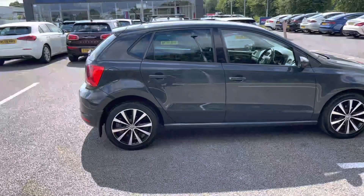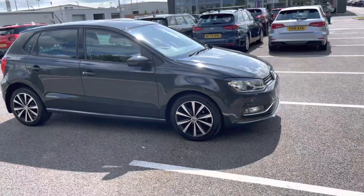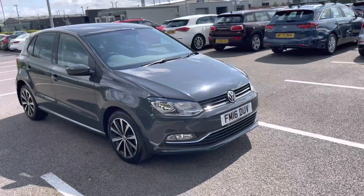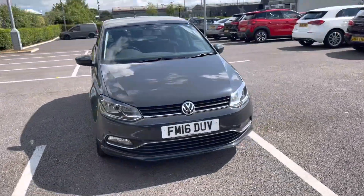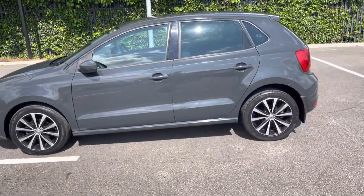Hello, I'm Adam from Motor Match Chester and today I'll be taking you on a ride-around of this vehicle. Available at Motor Match, we have the Volkswagen Polo 1.2 litre TSI Blue Motion Tech Match. This 2016 registered vehicle comes with a superb service history with just 65,352 miles on the clock.